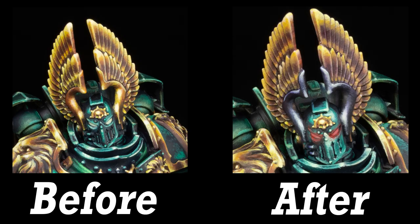Check out this before and after shot. I think there's much more focus drawn to the center of the face now and the whole thing seems more readable. Would you agree?